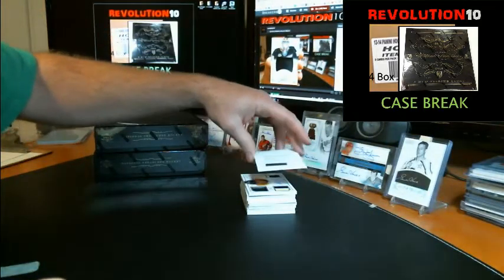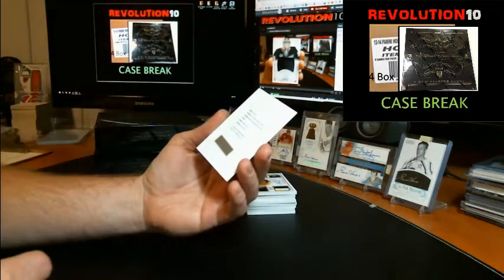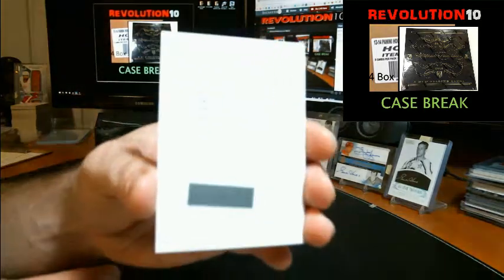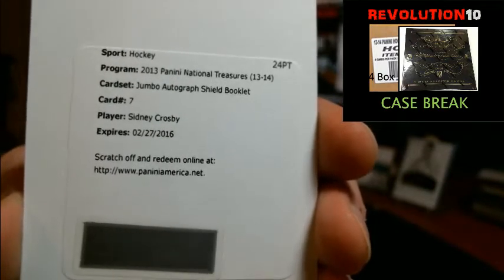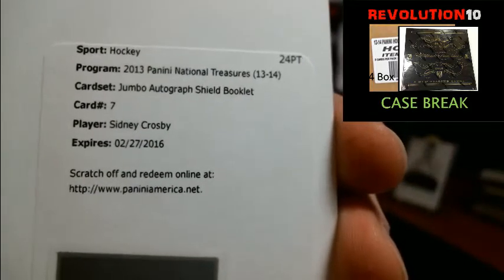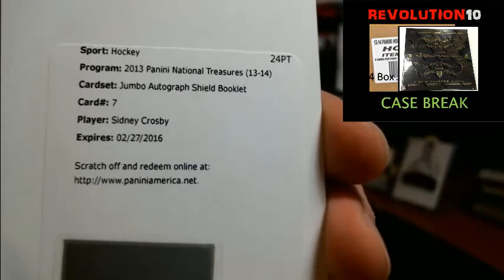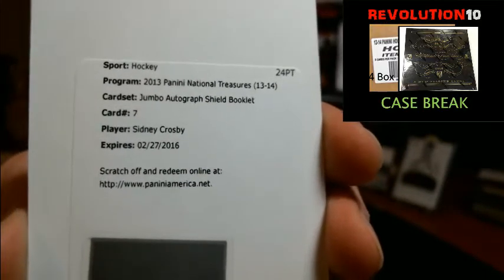Very nice! We've got a redemption — Jumbo Autograph Shield Booklet, one-of-one for the Pittsburgh Penguins, Sidney Crosby! Boom! Jumbo Autograph Shield Booklet, one-of-one, Sidney Crosby. And Panini does honor expired redemptions, so you shouldn't have to worry about that. Sick hit for Pittsburgh!